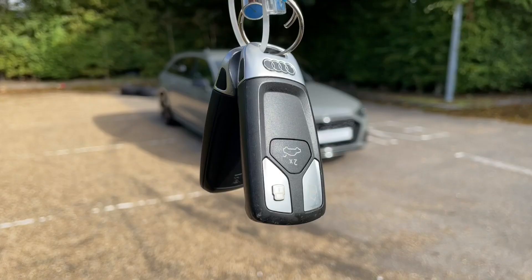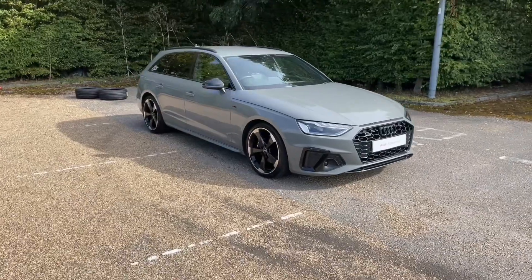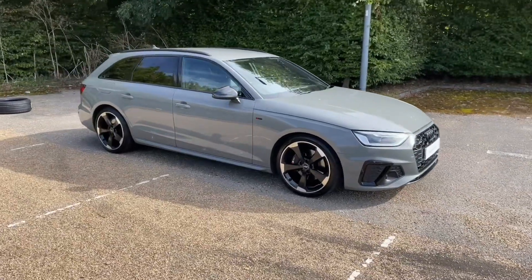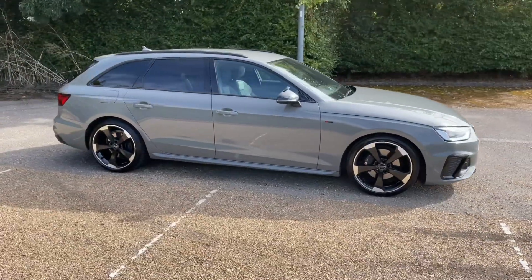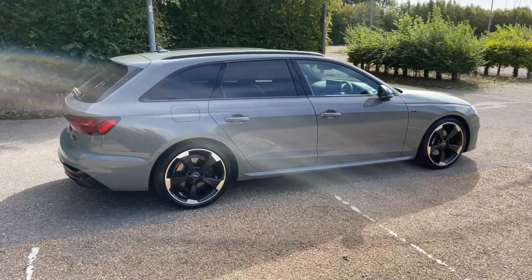Hello and welcome to Bedford Audi. Here we have the Audi Approved Audi A4. This A4 Avant is in the Black Edition trim, which features the black grills and window surroundings, and comes with the 40 TDI diesel engine and the Quattro 4WD system.